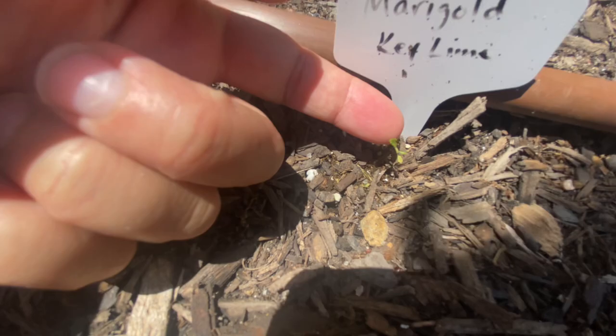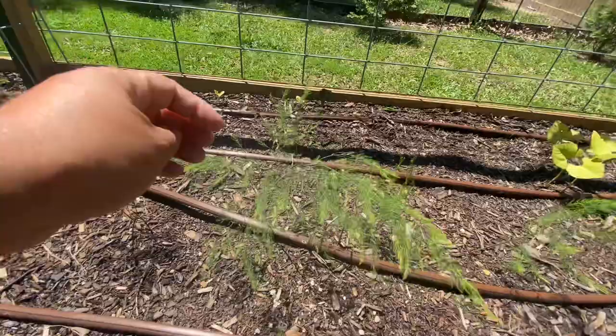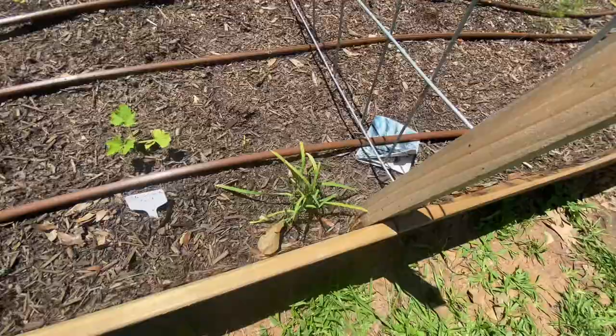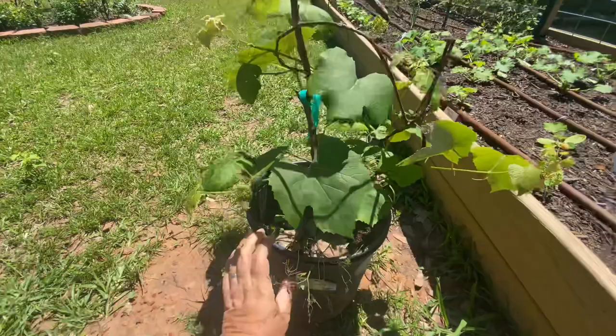I have one key lime marigold right there — it was a seedling left in a tray and I hope it makes it. My asparagus is flowering — little asparagus blooms, so fun! And those garlic chives are just sitting there staring at me — they're not doing much.